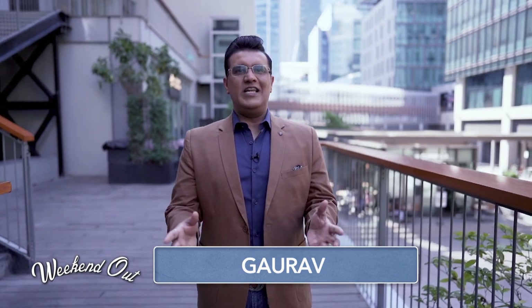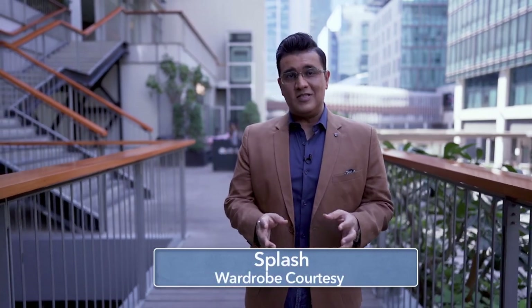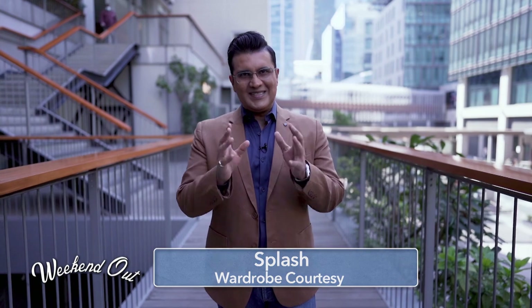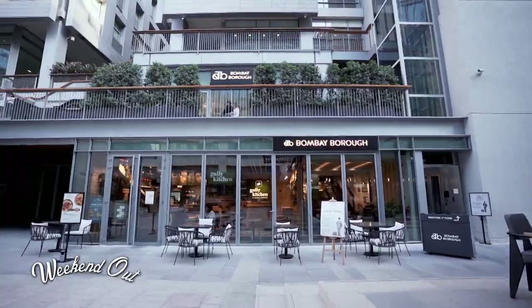Welcome back to Weekend Hour, my name is Gaurav. This is the time when I introduce you to a great restaurant and I am ready with it. We are at the heart of the Dubai International Financial Centre — DIFC can also be called the Dubai International Food Centre because this place has some amazing restaurants. Sometimes it's very difficult to choose where you want to eat, but if you're looking for Indian at DIFC, Bombay Baro is the place to go.